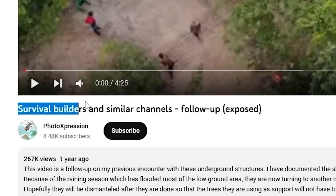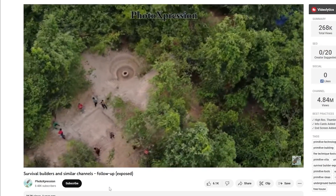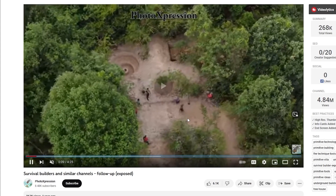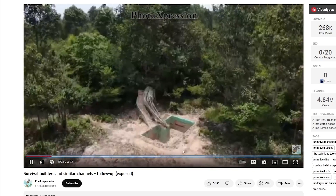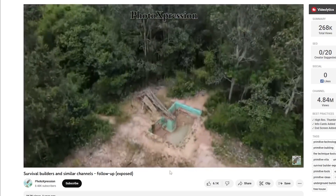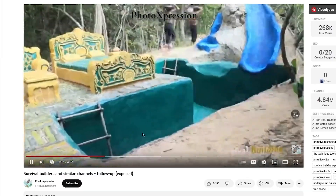So I found this video — 'Survival Builders and Similar Channels' — and it shows some interesting footage. There's drone footage of an operation, and you can see there are way more people than depicted in the videos. There's also drone coverage of what happens to the sites after they're done — they're just left in ruins, which kind of isn't good for the environment.